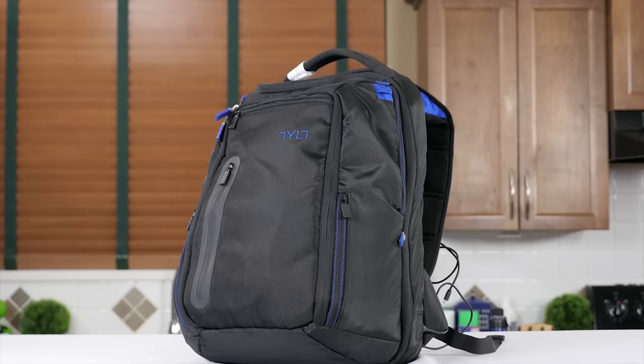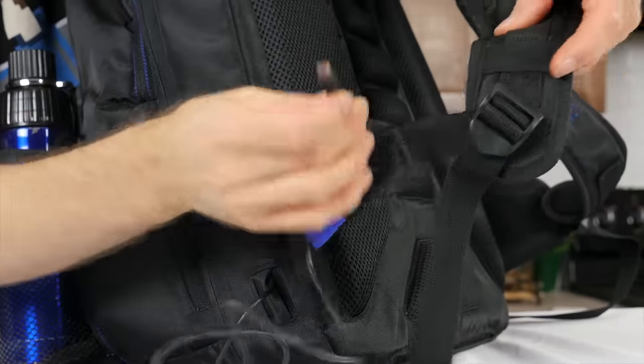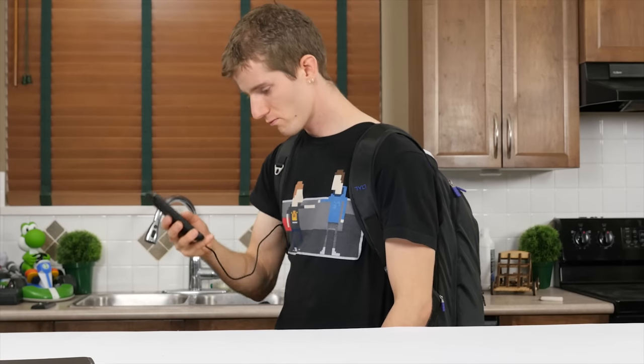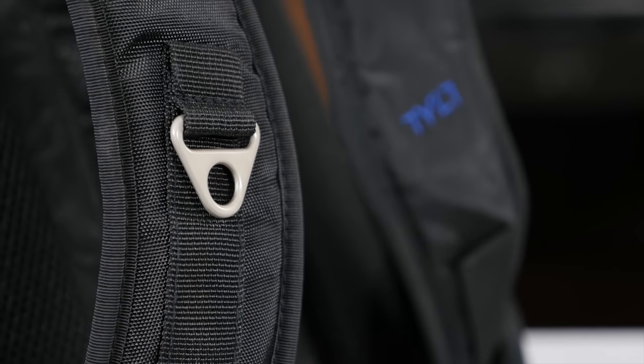On the outside, things are looking pretty good. The right shoulder strap has two cable management elastics that you can use to run a charging cable from the 10,400 milliamp hour battery inside to your device, and a loop that personally I'd use to throw a carabiner on so I could quickly attach and detach things.